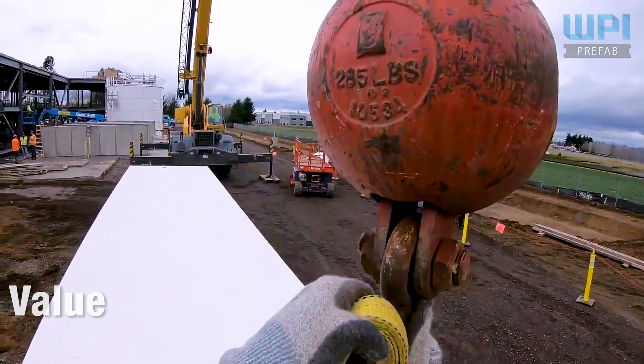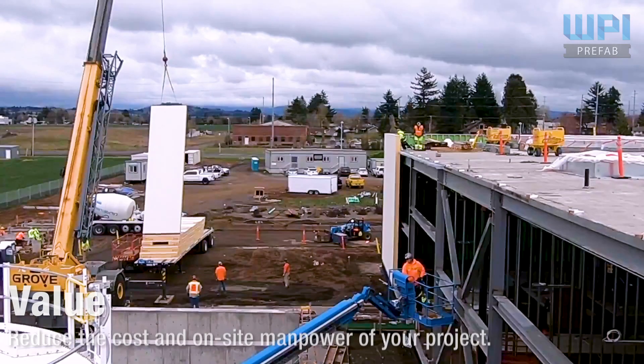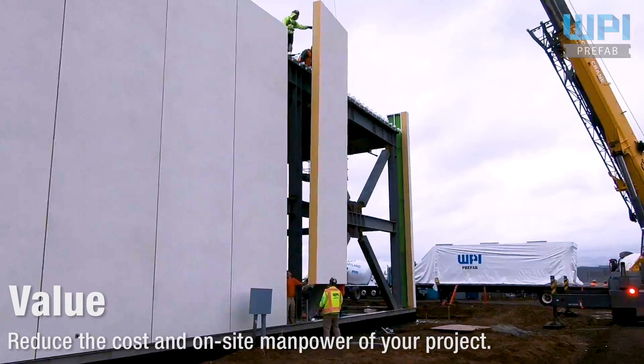Our system brings value to the project. By including the exterior finishes on our panels, we can increase efficiency by building with less manpower and reducing equipment costs associated with completing the exterior envelope of your project.